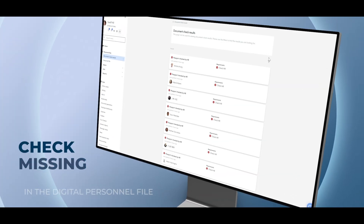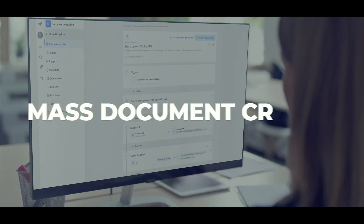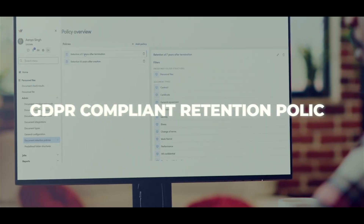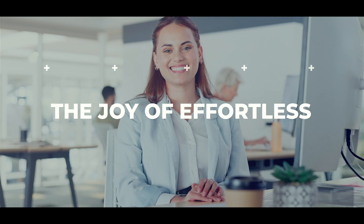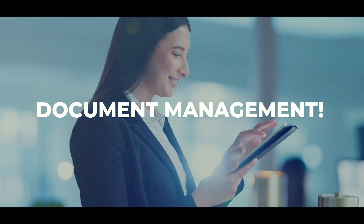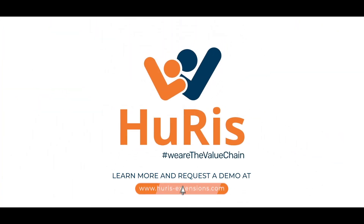Check missing documents in the digital personnel file and enjoy way more features like event-driven document generation, mass document creation, GDPR-compliant retention policies and approvals, and more. It's time to discover the joy of effortless document management. Learn more and request a demo at HeurusExtensions.com.